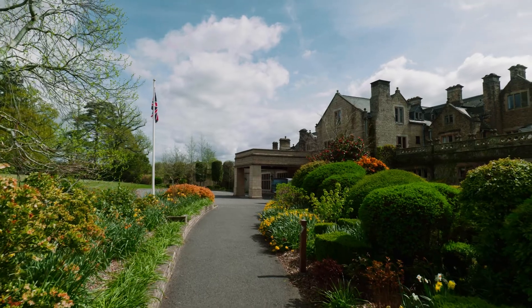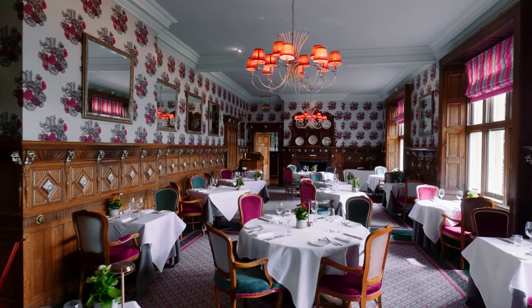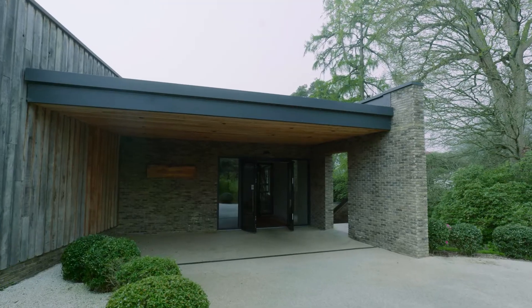I'm Lewis Hamblett, I'm the Executive Chef at South Lodge Hotel and Spa, and I've been here for just over 20 years. We've got three restaurants at South Lodge: we've got the Pass, we have the Camellia, which is the main hotel restaurant, and the Botanica restaurant, which is situated down in the Spa.